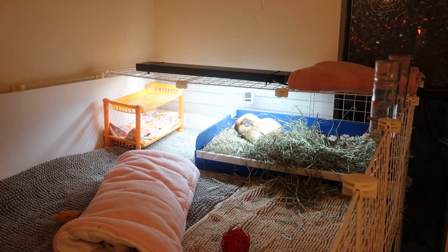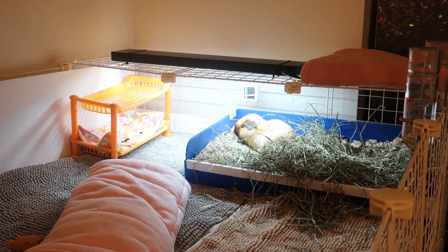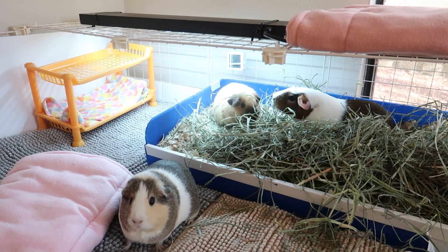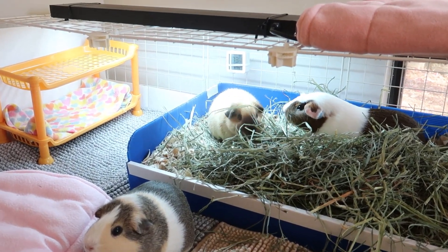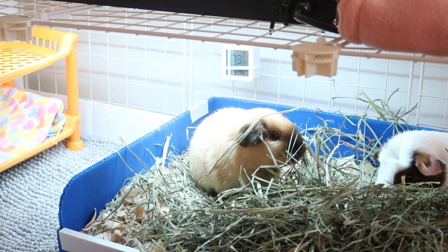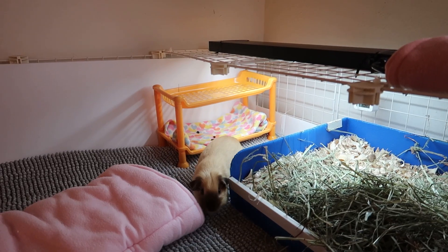One way to help with bone thinning caused by osteodystrophy is to provide vitamin D, which helps the body absorb more calcium. You can use a UVB bulb or daily sun exposure to encourage vitamin D production. A UVB bulb can be placed over an area of the cage at an appropriate height where your guinea pig can choose to lay underneath it. I have mine over the hay area and Stardust often chooses to lay under it. I run it for 12 hours a day, as close to sunrise and sunset times as possible.